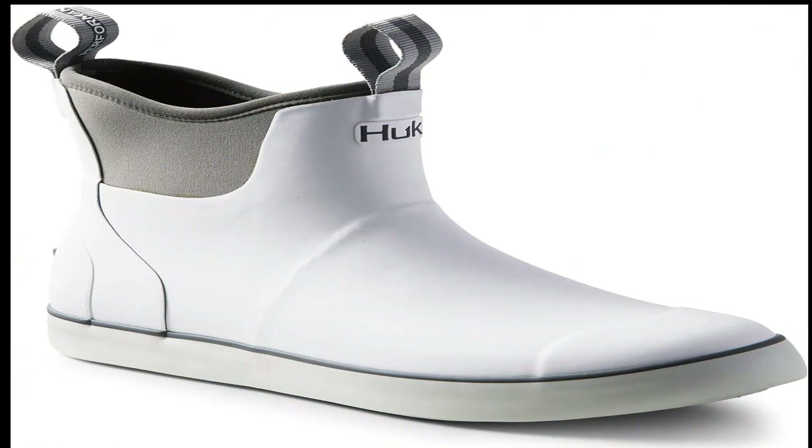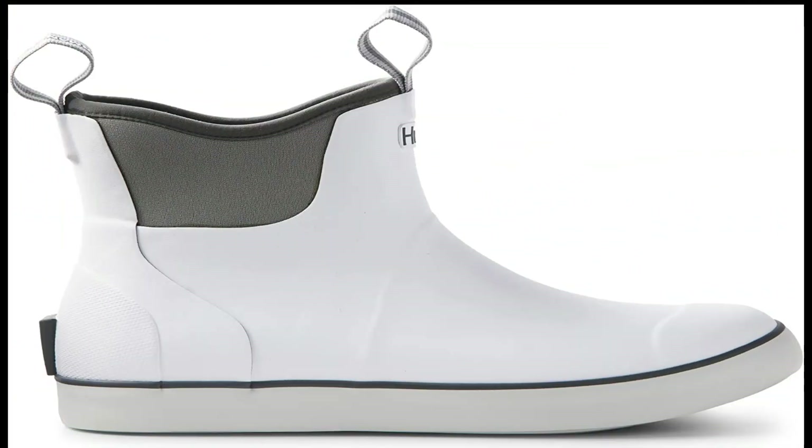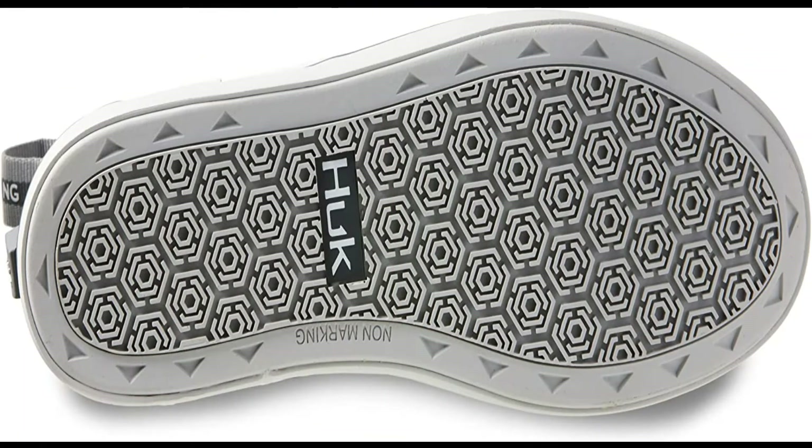100% polyester, imported. Huck — uniting anglers through performance-engineered technical gear designed to fuel your passion and pursuit no matter when, where or how you fish. The Huck Rogue Wave Fishing Boot is engineered for all kinds of nasty conditions. Full neoprene and rubber upper construction provide durability and comfort. Huck's non-slip outsole tread pattern gives a locked-down grip on wet and slippery surfaces.